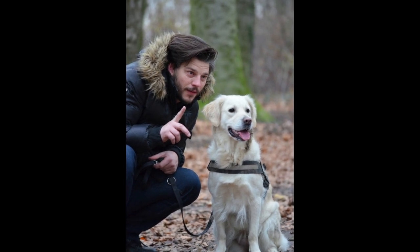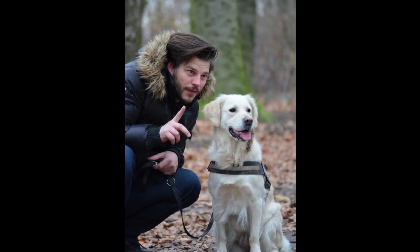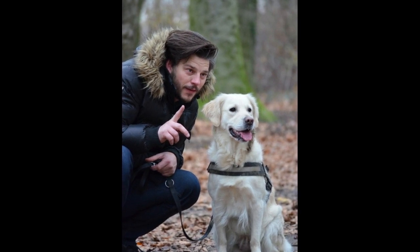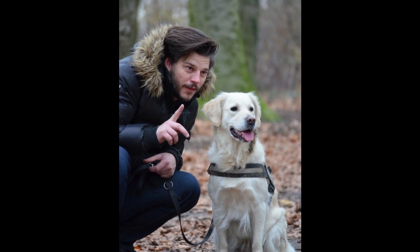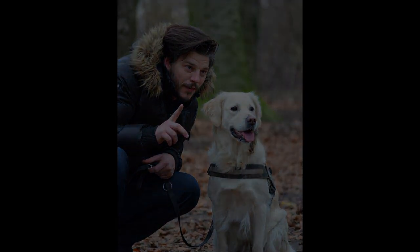Encourage the dog to sniff. We can train the dog's brain by encouraging the dog to sniff or play with toys. This method can also be used by owners to engage and connect with their beloved dog.